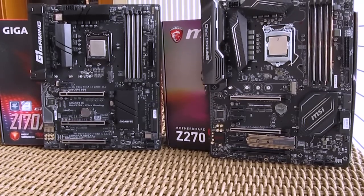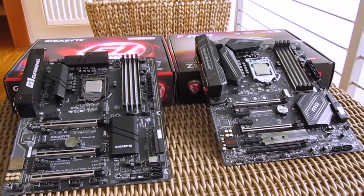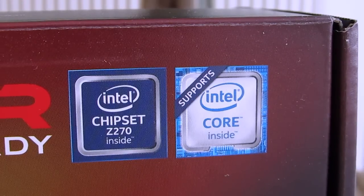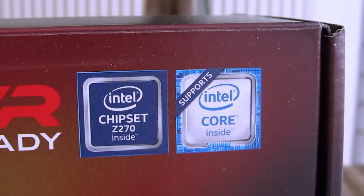Although the Kaby Lake platform is fully supported by the current generation of motherboards — ones like Z170, H170, and other chipsets from the Skylake generation — Intel decided to introduce a new generation of chipsets with basically the same naming but a higher first number, so Z270, H270, and so on.